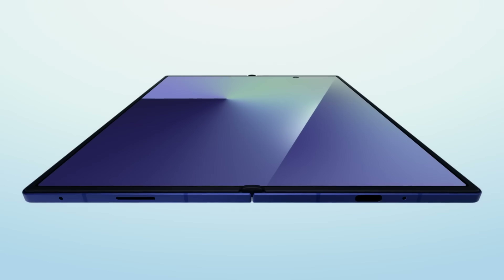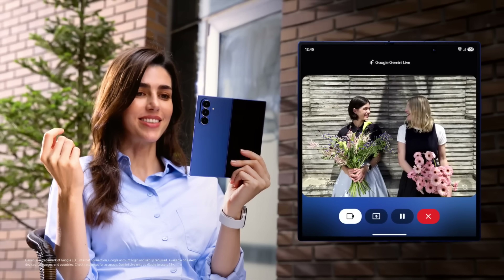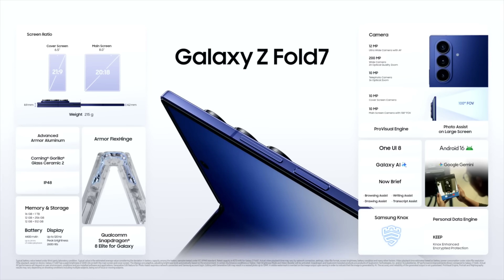Something else that really clearly illustrates the difference in strategy between Google and Samsung is the camera hardware. The Z Fold 7 is using a 200 megapixel sensor for its primary camera — it's about 40-something percent larger than last year's sensor. And because of that, and because the body has gotten so much thinner, that camera bump sticks up really, really far. Samsung has decided people really want a truly flagship primary camera sensor on the Z Fold, so they put it in there and you just have a really large camera bump.